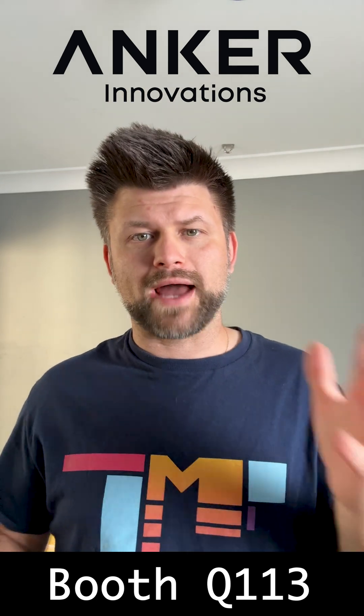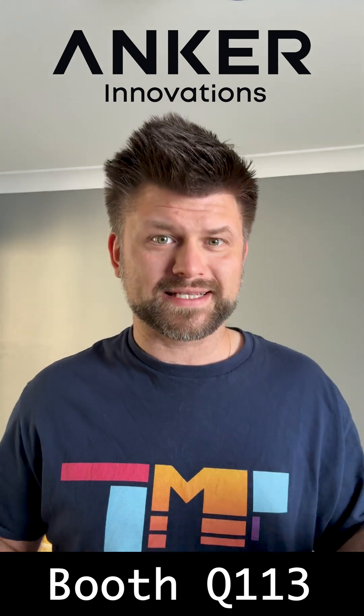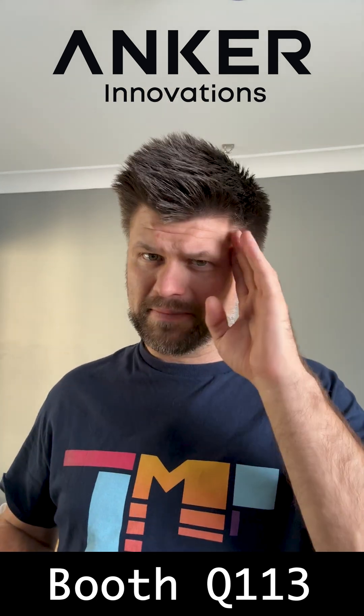I'll be checking it out at booth Q113 at the Melbourne Convention and Exhibition Centre, so come say hello and let's see where the future of home energy is heading. See you all at the event — I'll catch you there. Bye.